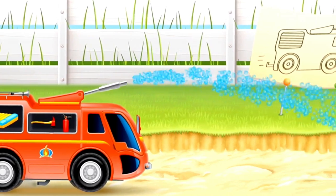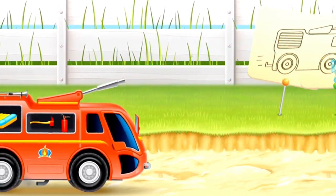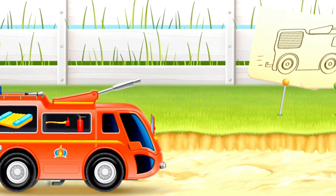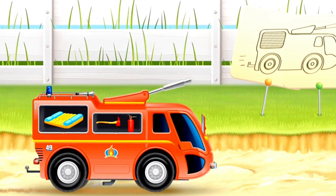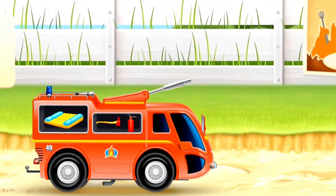Our firetruck can squirt lots of water. Now our firetruck is moving. It is going to put out a fire somewhere.